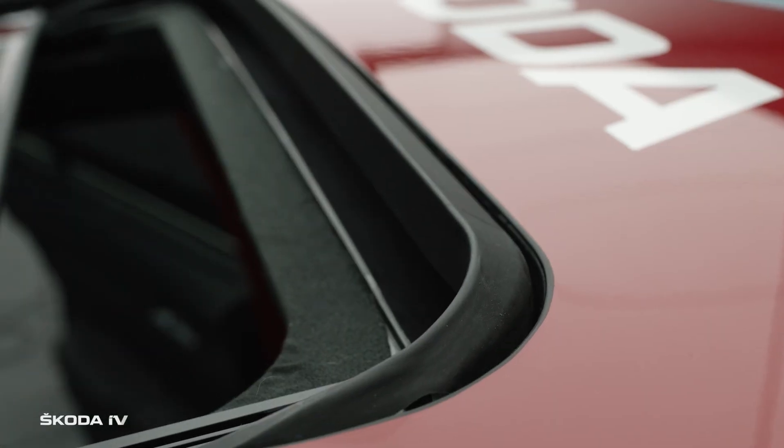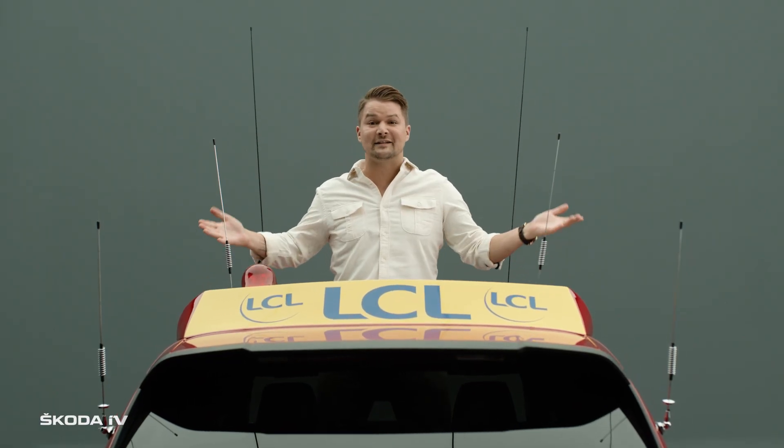But he doesn't just sit here. He even stands here to signal to the peloton to begin the stage.